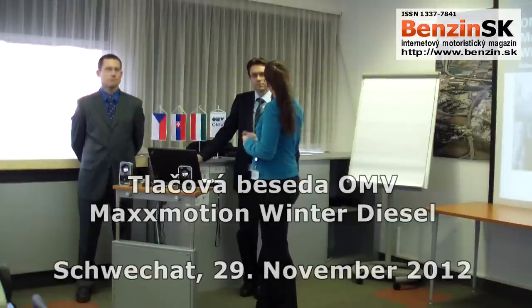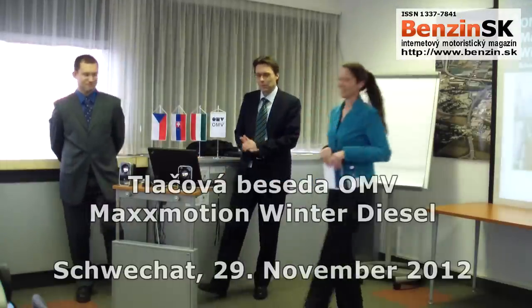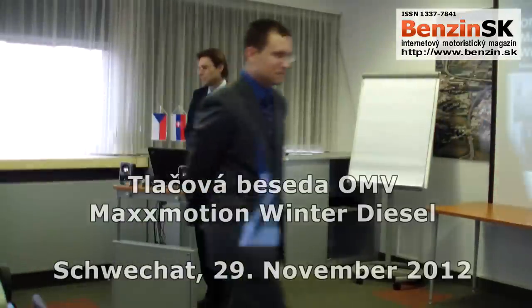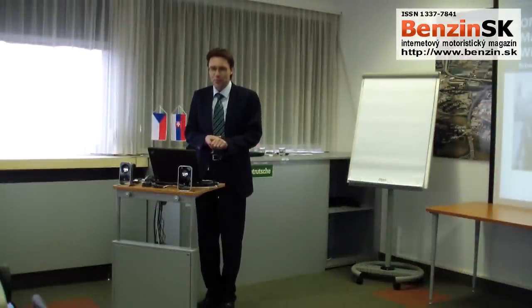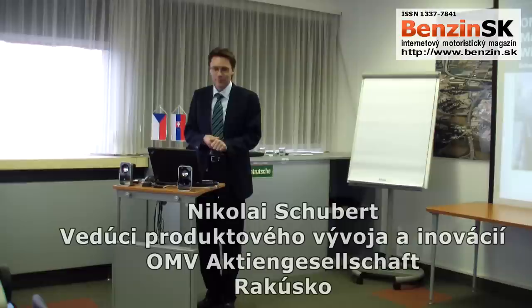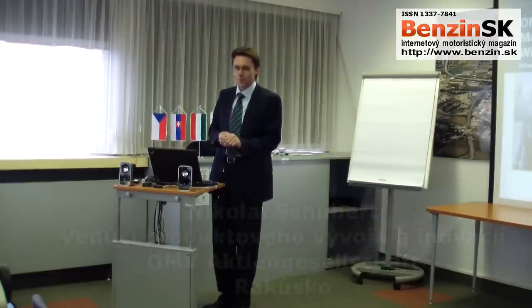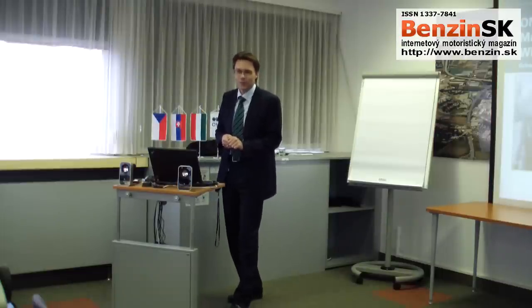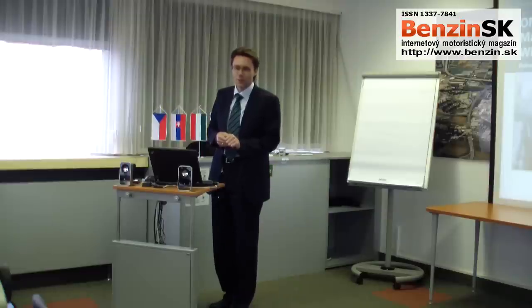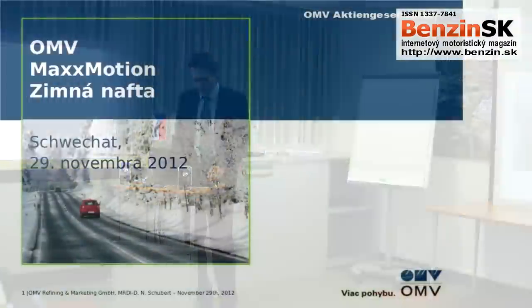Very warm welcome once again. May I hand over to Mr. Schultz. Welcome again from my side. Question to the crowd: are your cars prepared for wintertime? Christmas is coming, snow is falling, winter tires are mounted. Windscreen is changed and you have the right fuel in your tanks. Welcome to my presentation of MaxMotion Winter Diesel.